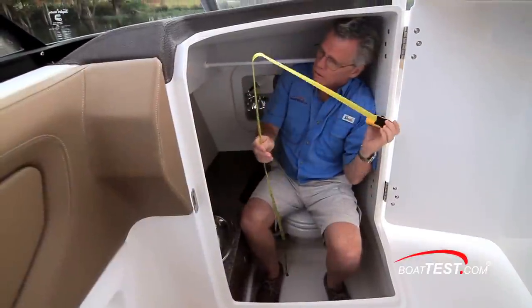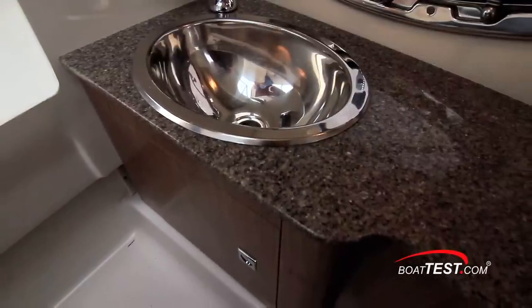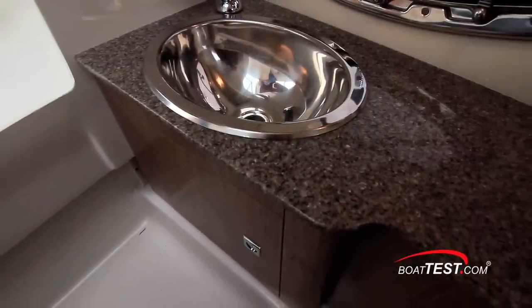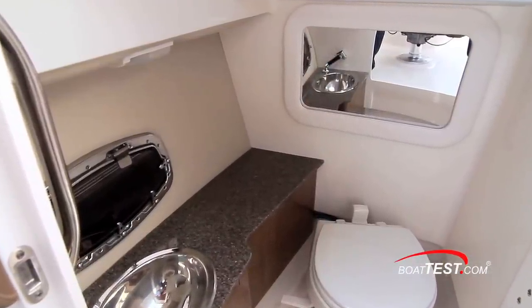The whole family will like the fiberglass-lined head compartment with a sink and pressure water mounted to a classy-looking solid surface counter above a storage cabinet. There's a mirror and an opening port light for ventilation in the lockable compartment.